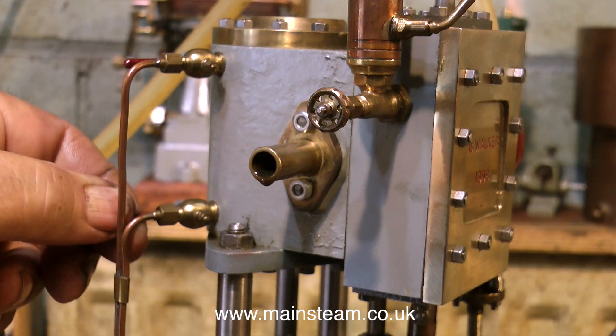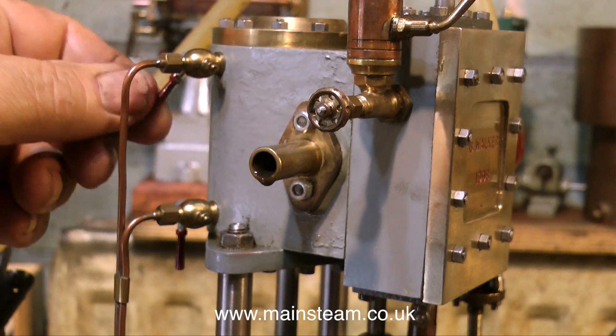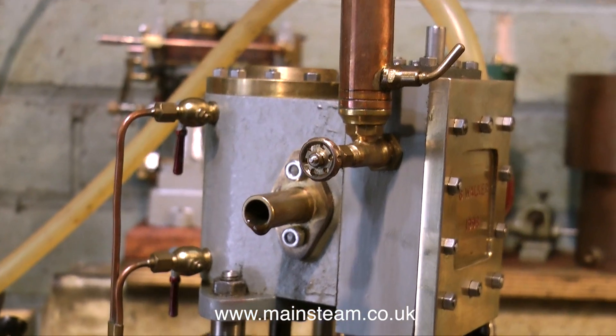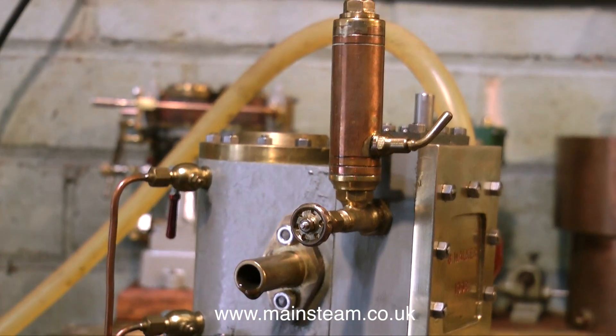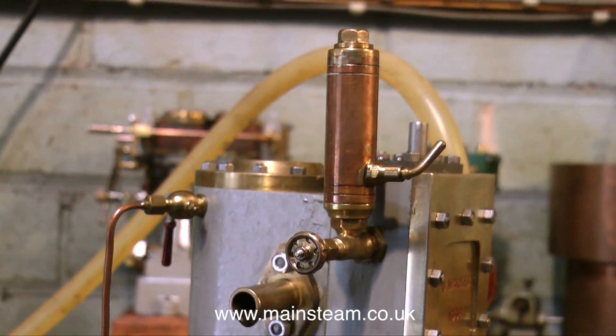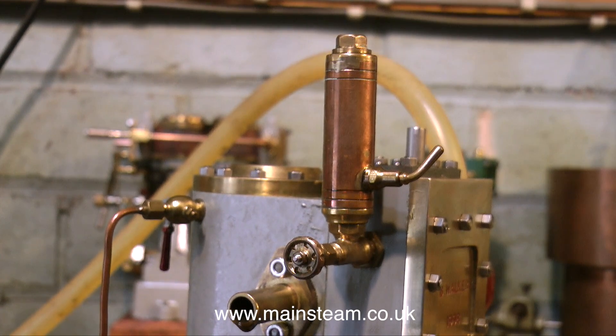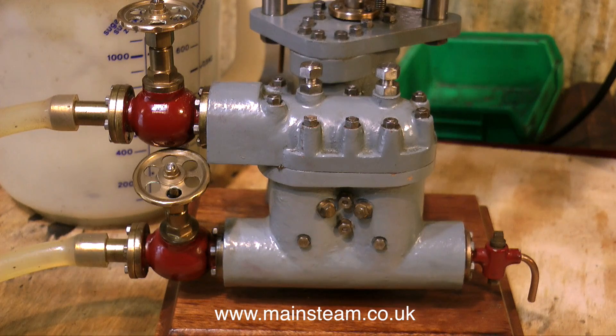Bernard generally used to manufacture all his own taps and draincocks and things, as you can see here. The only thing I have done with the engine is polish up the gunmetal steam chest cover, because there were one or two chips in the grey paint. At the beginning of the video you will notice that the date on the steam chest cover is 1998, so it's not a new engine by a long way, but it's as good as new because it's just been run at exhibitions and in Bernard's workshop.